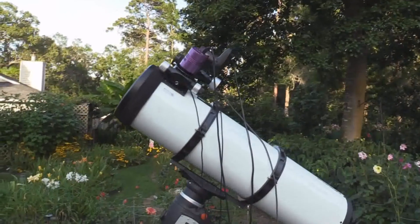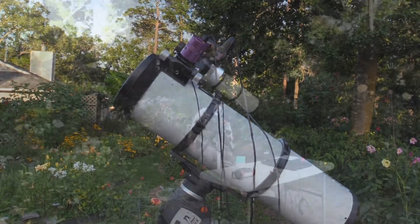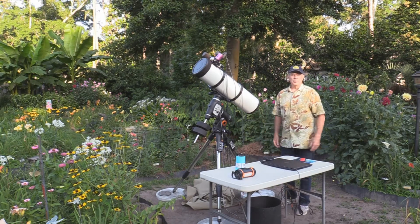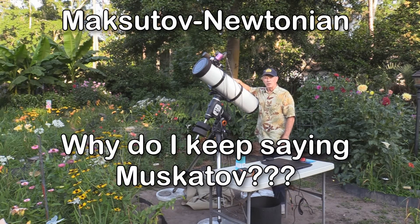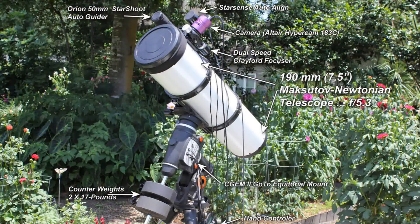Up there, you can see it — closer view. The cameras and all the wires coming down off of it go into the laptop. And there's the telescope — the Orion Maksutov-Newtonian 190mm telescope, about 7.5 inches on the mirror. The mirror is back here and the lens is over here. This is my StarSense Auto Alignment Device for the Celestron CGem 2 mount.